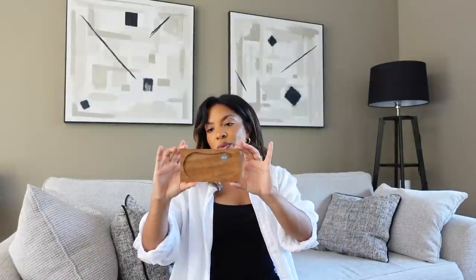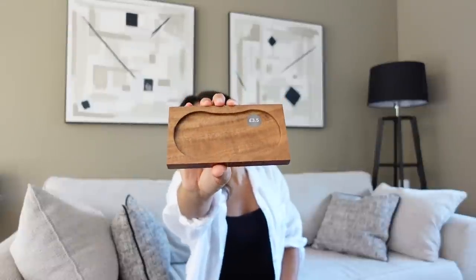I picked up this Dunelm wooden salt and pepper rest for £3.50. We've had salt and pepper shakers for years — I've got my eyes on some gorgeous gold brass ones but they're about £100 a set and I can't find a dupe anywhere. What really grinds on me is that when you use them and put them down, they disperse salt and pepper grains all over the cupboard. So when I saw this in the same wood tone, it was perfect — it'll catch all the remnants and I can just wipe it clean. Love this at £3.50.